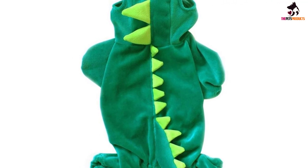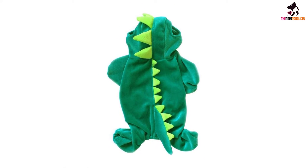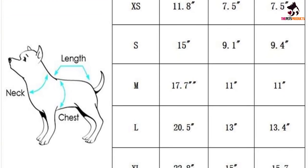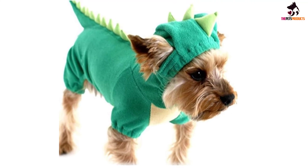With its hood and ear holes, back spikes and dragon tail, your pooch will get plenty of attention. The legs are softly elasticated to keep everything in place, and the back is left open for when he needs to have a toilet break. Designed to make an impact on a spooky night, this mini dragon costume is too cute not to wear it all year round.